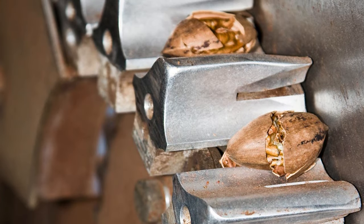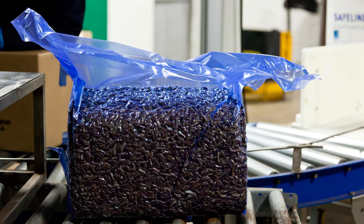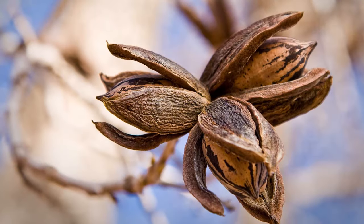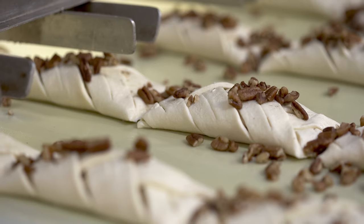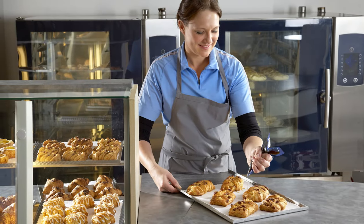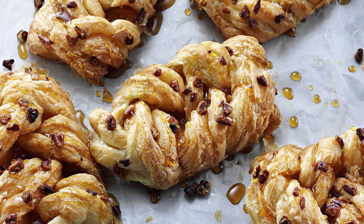Grown and harvested with traditional methods, many of them manual, the Green Valley Pecan Company was founded in the 1940s by the same family that still runs the operations. They have the correct accreditations, they follow Luntman & Unibake's code of conduct, and they deliver top quality. That's why they have the honour of delivering pecan nuts for this iconic pastry, the maple pecan plat.